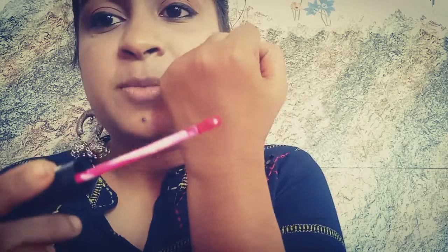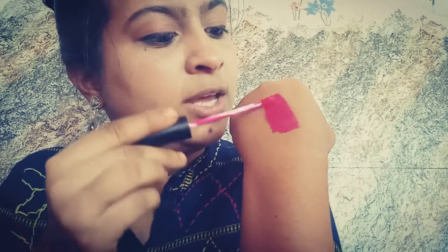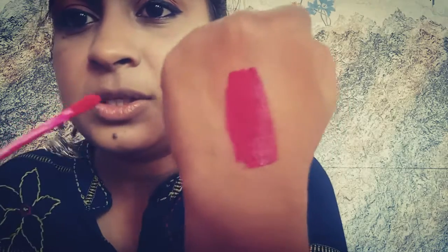I'll show you the shade first — this is the wand, it's a standard applicator. I'll apply it here to show you — it's a very dark pink, magenta color. The only annoying thing is the smell: it smells very bad, very chemical. If you don't like strong smells, you should not buy this because you will not be able to tolerate it.